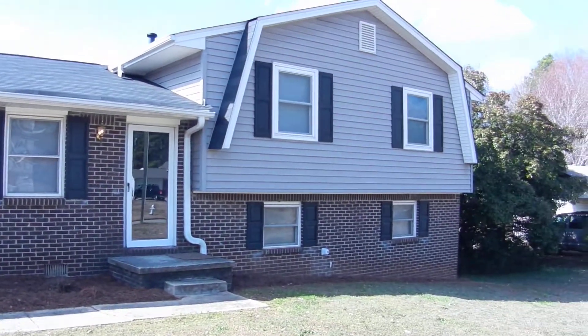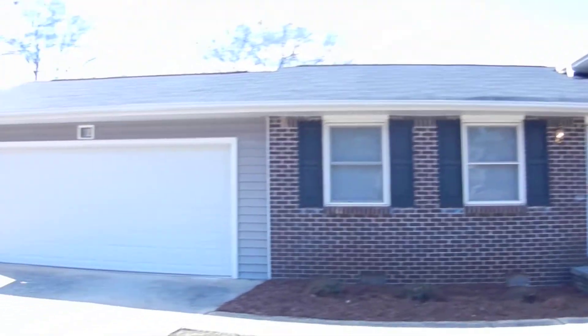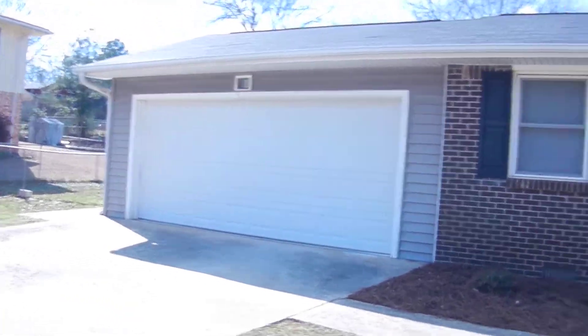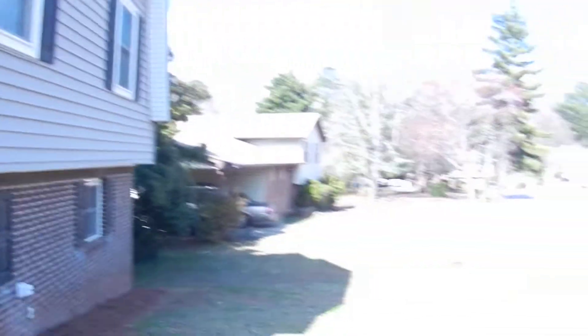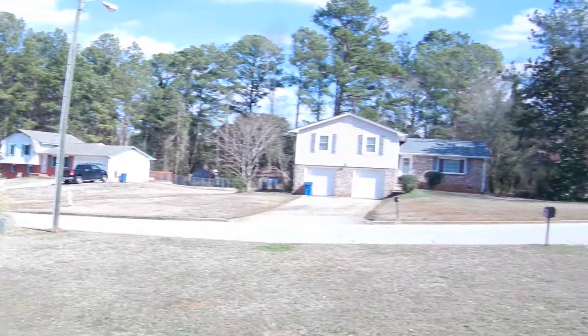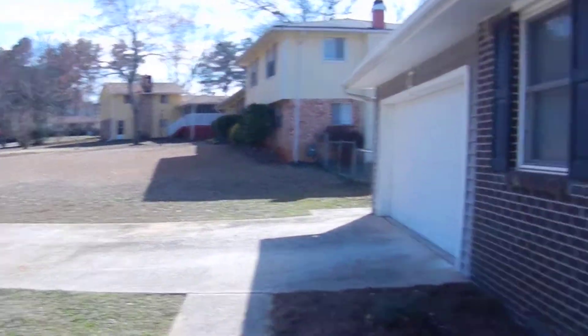This home is ready to move in. New paint, new carpet, new flooring, new garage door, lots of extras. This is a very nice home in a great neighborhood, in a cul-de-sac, right here in Riverdale.